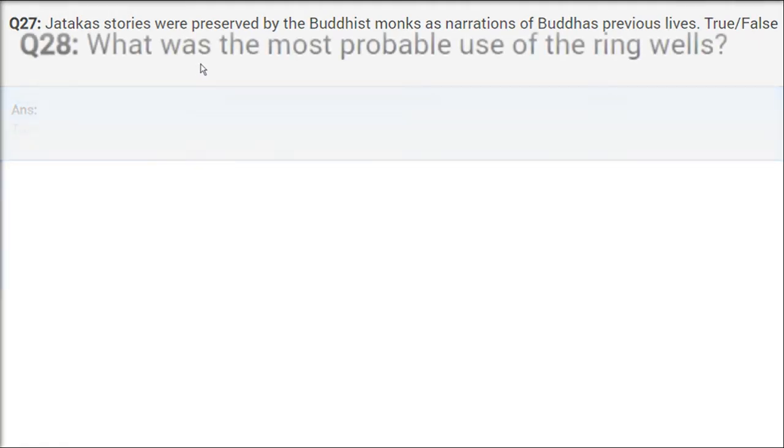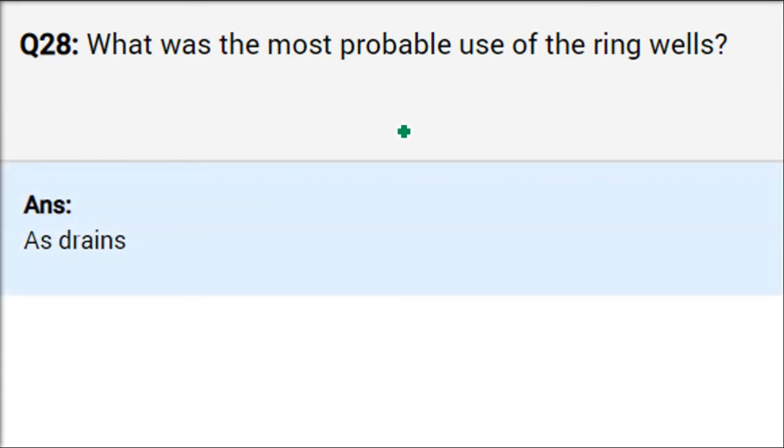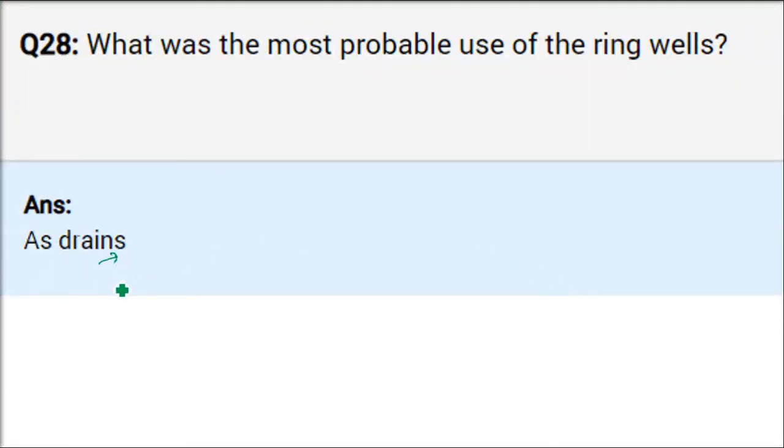What was the most probable use of ring wells? In Hindi they are called Valai Koop. Ring wells are a kind of well — not for getting water, but for draining water. They were used as drains and toilets. Whenever you take a bath, the water goes to a drain — these ring wells served that draining purpose.